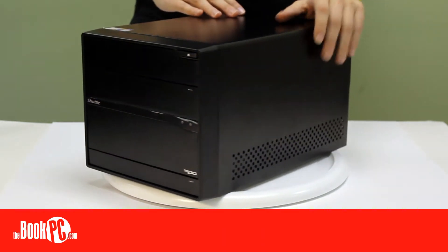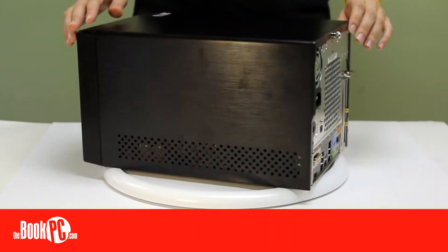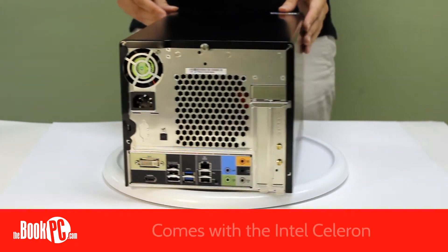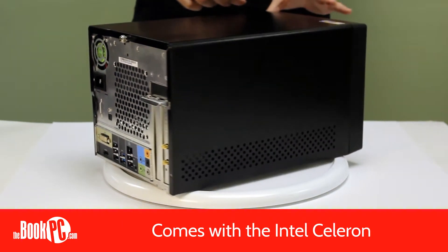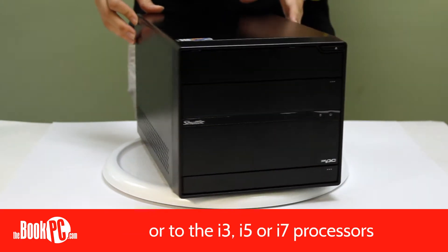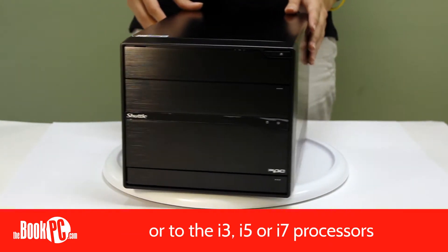Like most conventional tower PCs, the SC77R5 is open to an incredible amount of customization. For the processor, you can choose the base Intel Celeron, upgrade to the Pentium, or to one of the more powerful Ivy Bridge i3, i5, or i7 CPUs.